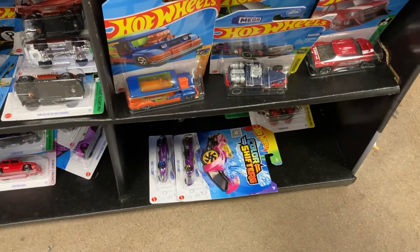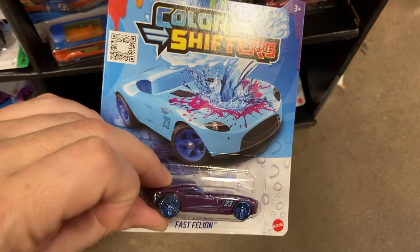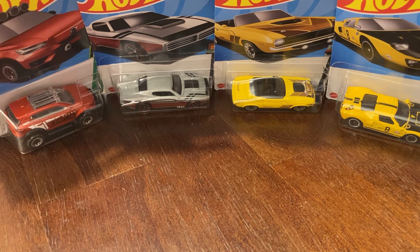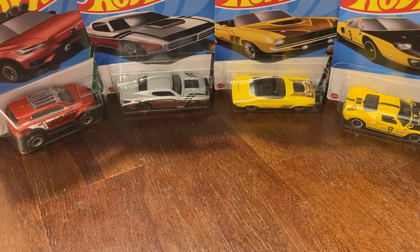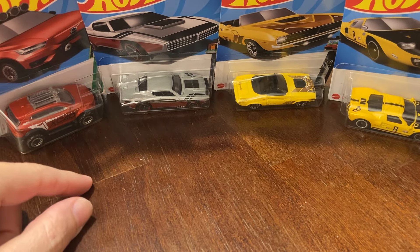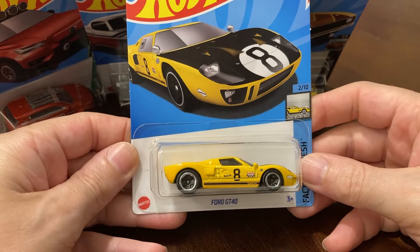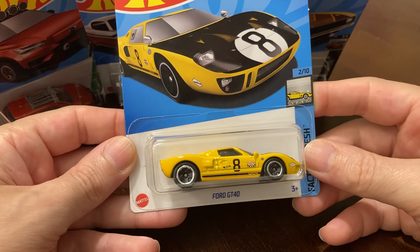I think this is gonna conclude my hunt today. I've never seen these before — pretty neat. Let's get out of here. I did not film the two Dollar Generals that I went to, but these are the four cars that I found — and these are the only four cars that I found all week. Comment down below what you guys would have purchased from this video.